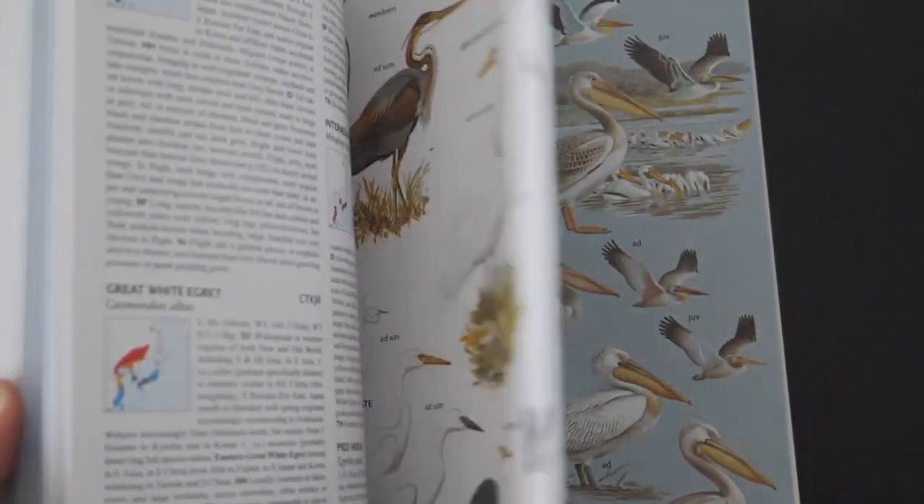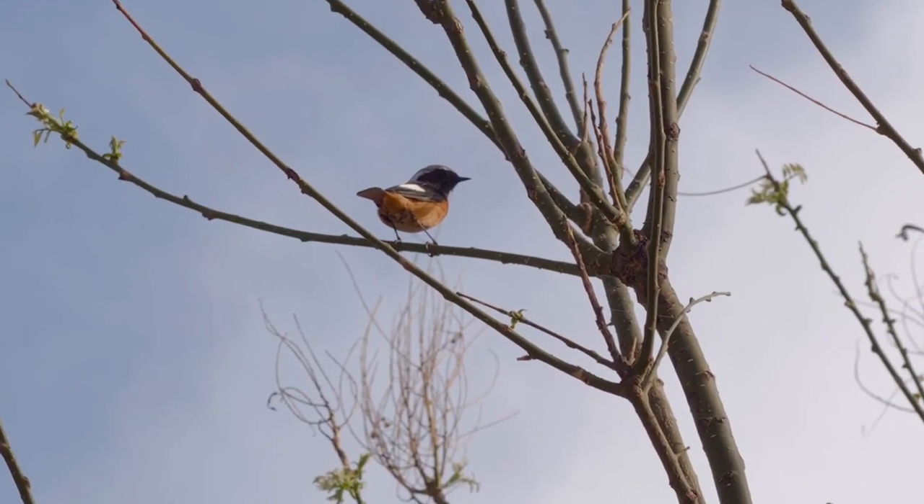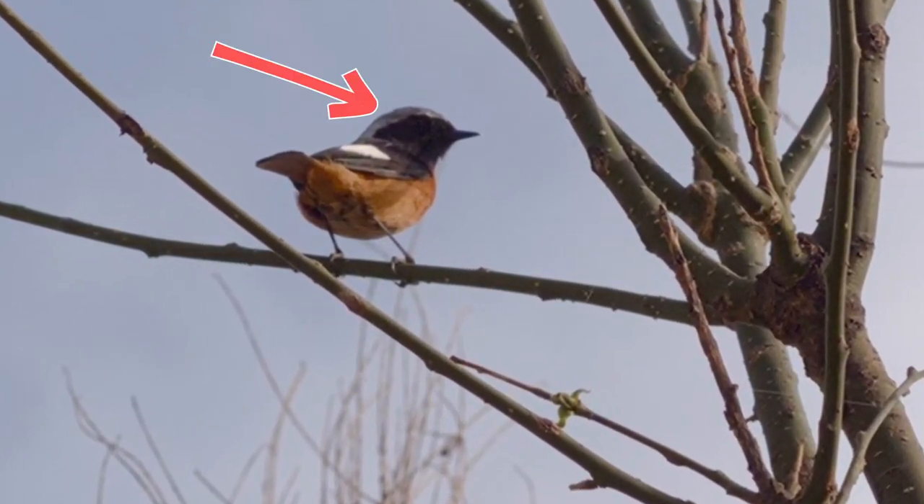So without further ado, let's see this bird. Already I can see that this bird probably won't be too hard to identify, because it has several distinctive field marks. It has a gray head with a blacker face, and the distinction between the gray and the black is very sharp. Also, it has a rufous belly, gray wings, and a white spot — either on its back or its wings, but I think this mark is a wing mark.